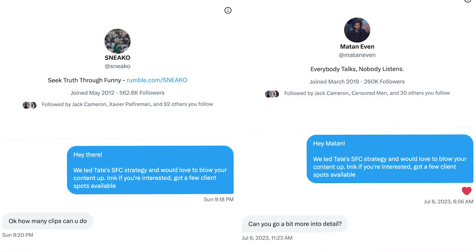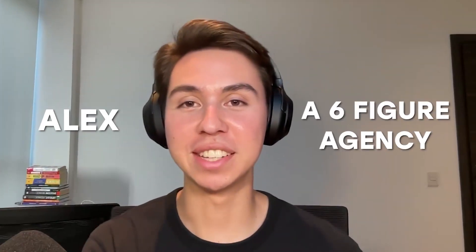Hey, what's up guys, welcome back to another video. Today I'm going to show you how to book appointments with these people using Twitter DMs. My name is Alex, I run a six-figure agency, and as of right now my number one lead source is Twitter DMs. I'm going to show you everything I know on how to get those types of people to respond.